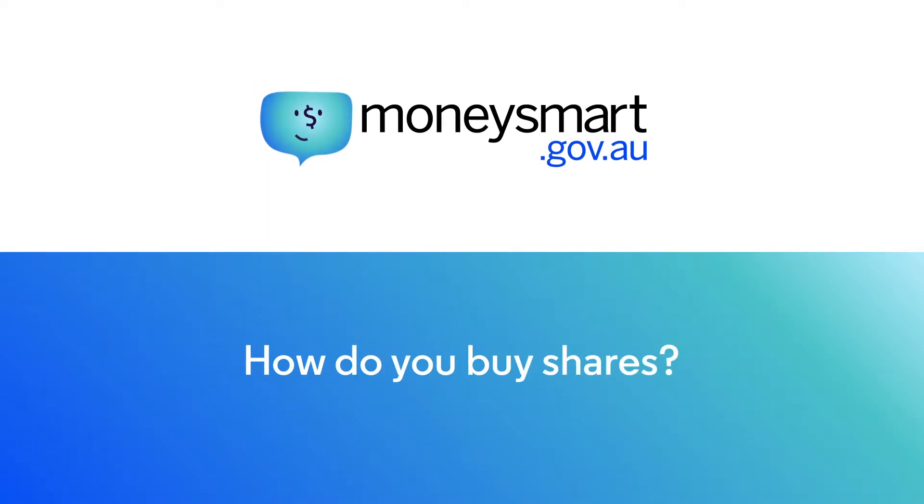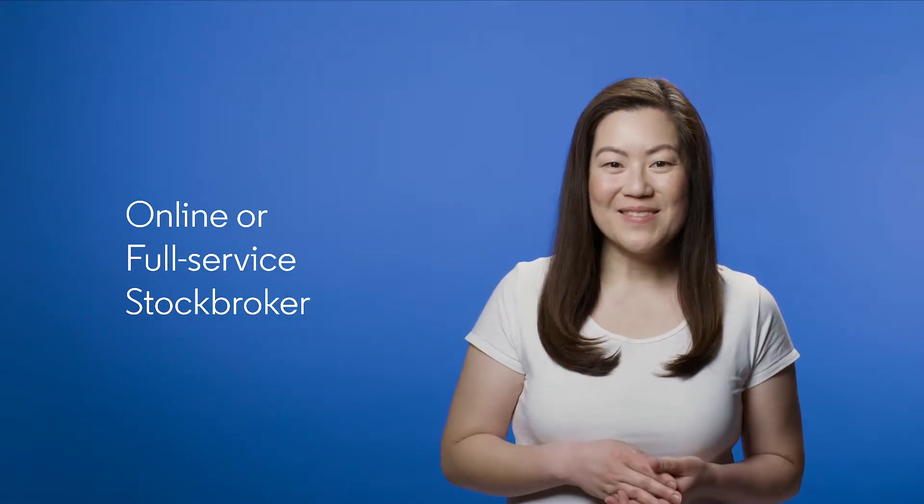There are a few different ways to buy and sell shares. The most common way is using either an online or full-service stockbroker. An online stockbroker is a low-cost way to buy and sell shares listed on an exchange, like the ASX. Also known as trading platforms, they usually provide financial information and company research for free to help you invest your hard-earned money.